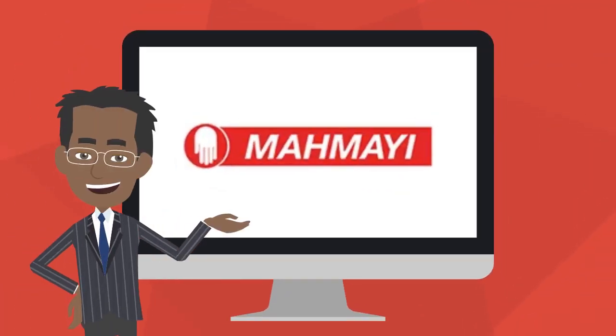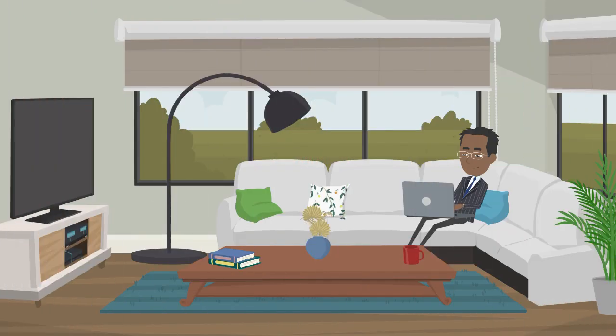One day, while he was surfing the internet, he came to know about Mahmayi office furniture. Quickly, he explored Mahmayi.com and got excited to find a range of exclusive products.